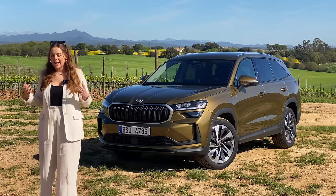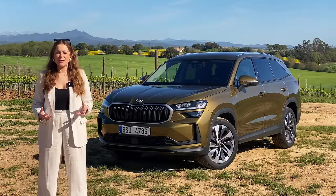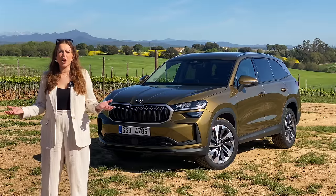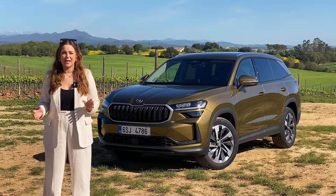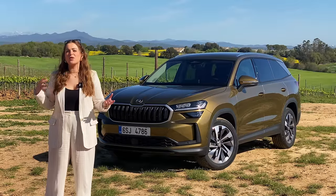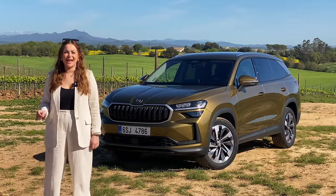Sometimes it can take decades to change the public's opinion of a car brand. Take Skoda, for instance. Many people who are new car shopping might not even consider a Skoda because of preconceptions they have of the cars from 10 years ago. But the brand has moved on massively, and if you're in the market for a family SUV in either a five or seven seat configuration and you haven't considered the Skoda Kodiaq, then you're missing out.